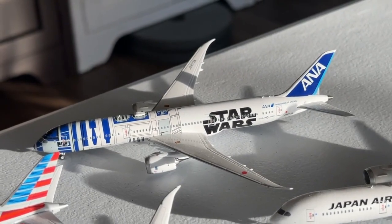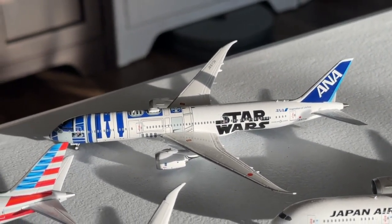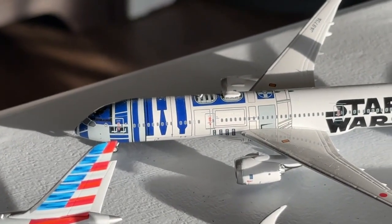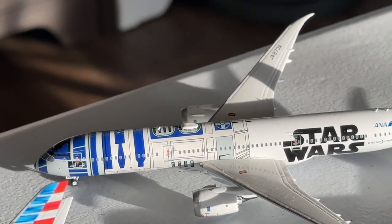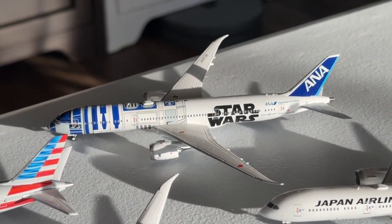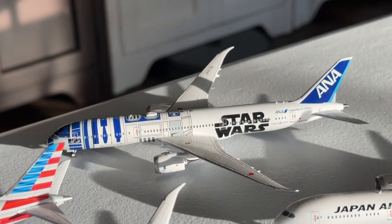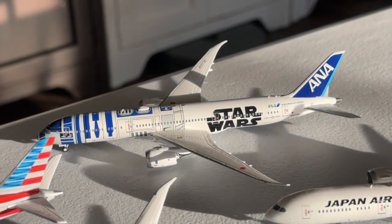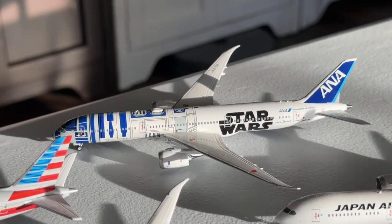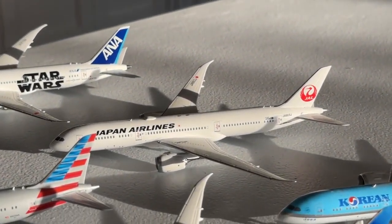The last row encompasses some of the best models in the 787-9 collection. This is the ANA R2D2 787-9 from NG Models in 2020, and it is for sure one of the best models in my entire collection. The R2D2 printing on the front is fantastic, the print quality of the livery is phenomenal, and you can see details like what seem to be piano tiles by the antenna and the Wi-Fi box outline. My Star Wars fleet has been building up nicely — I also have the United 737 and the Alaska 737 coming soon.